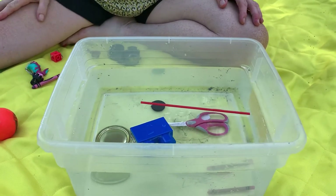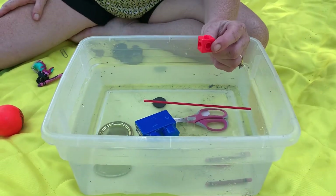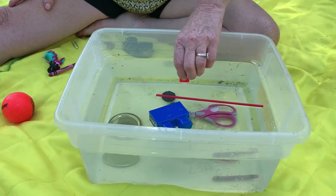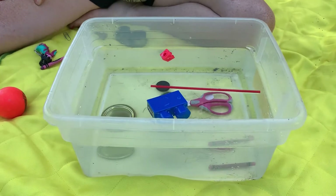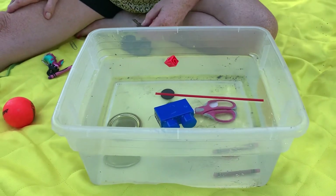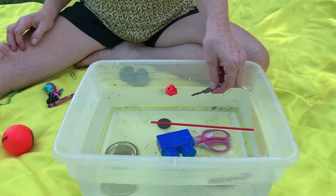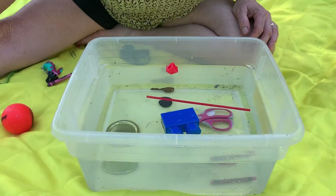Oh, the crayon sinks to the bottom because it's heavier. Here we have one of our blocks from school, made of plastic just like the duplo block — let's see — oh, that floats also! The water is heavier and it's holding it up. Here we have a key made of metal — sink or float? Oh, right to the bottom, that sank!